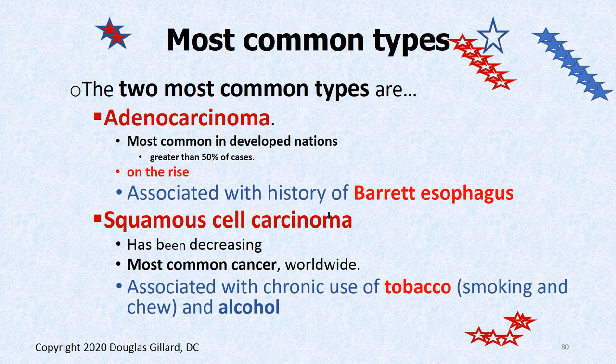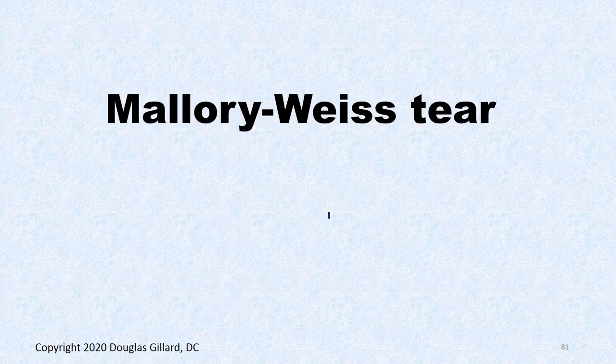There are two types of cancer of the esophagus. The most common in developed nations is adenocarcinoma — greater than 50% of cases — and this one is on the rise. This is the one associated with Barrett's esophagus. The one more common in third world countries is squamous cell carcinoma, which is associated with smoking and overuse of alcohol.